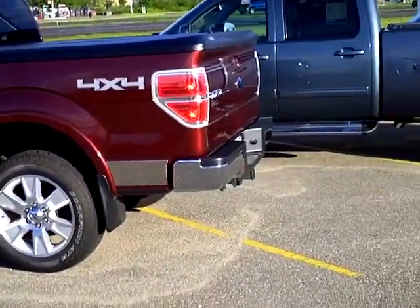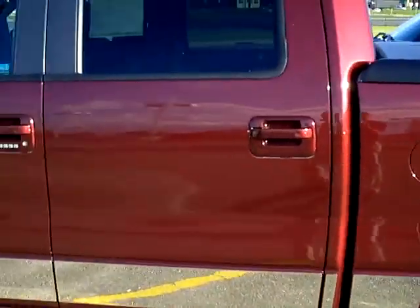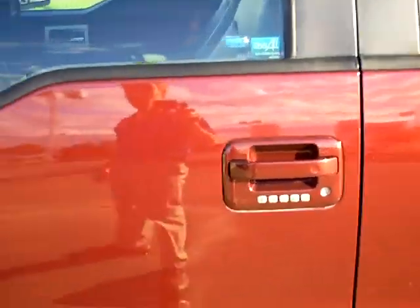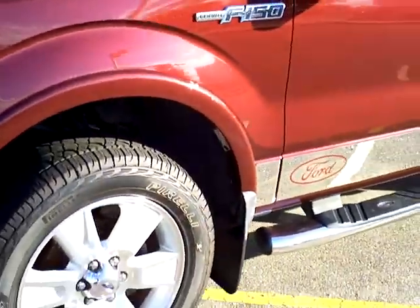Red in color, Lariat trim. Got the outside keypad there — you don't have to worry about locking your keys in. You can customize that to your own 5-digit code. You can actually leave the truck running, go get a gallon of milk, come back, and it's nice and warm for you.